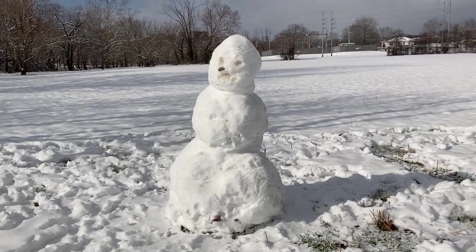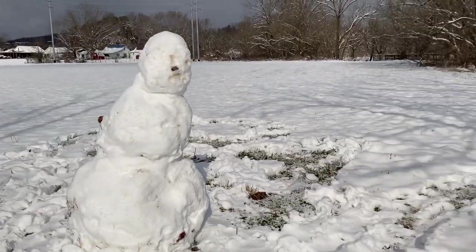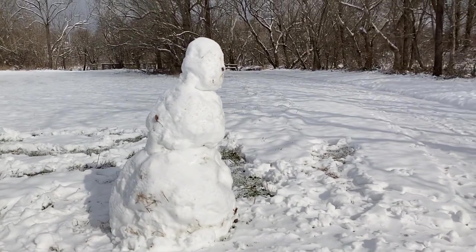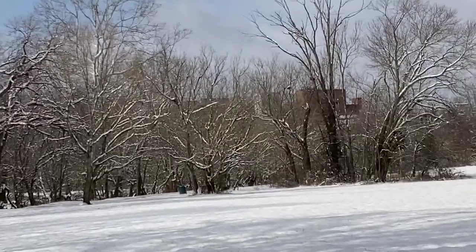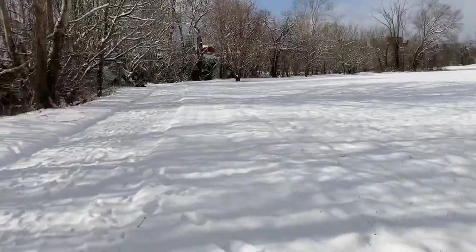And there is the famous leaning snowman of Kingsport, Tennessee. If you'd like to see it you better hurry up because the sun's out and it's going quickly. We're over here by Holston Valley Medical Center on the greenbelt.